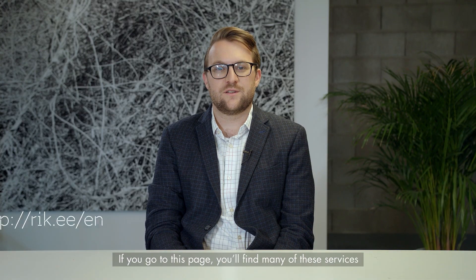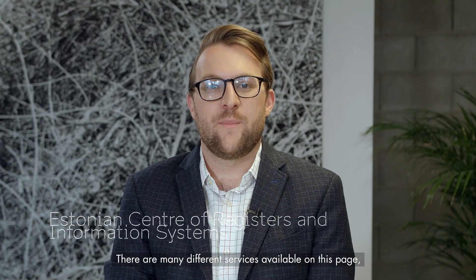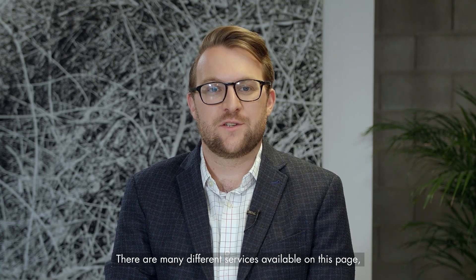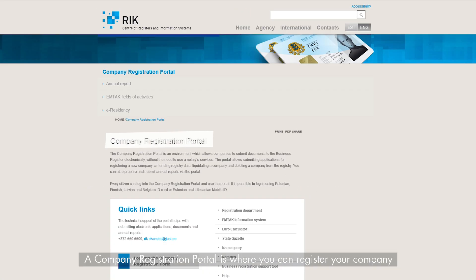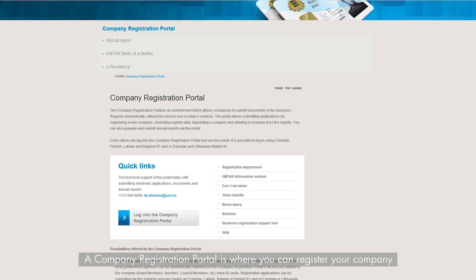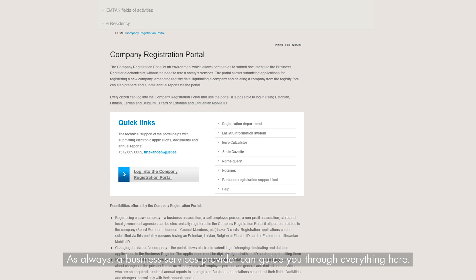If you go to this page, you'll find many of the services offered by the Estonian Center of Registers and Information Systems. There are many different services available on this page, but I'll walk you through a few of them. The Company Registration Portal is where you can register your company and fill out its articles of association. At a later date, you might want to return to this same portal to submit your annual reports or register your share capital contribution. As always, a business service provider can guide you through everything here.